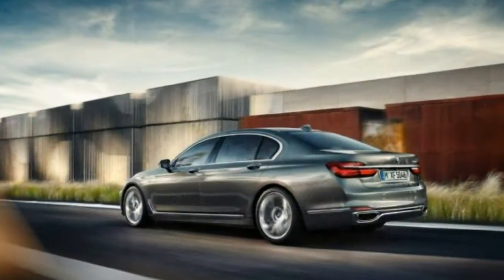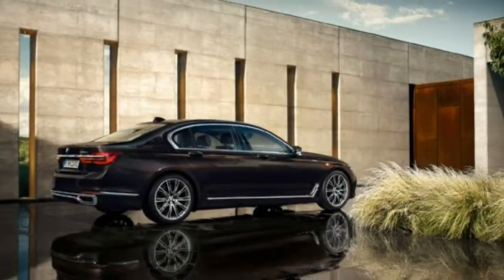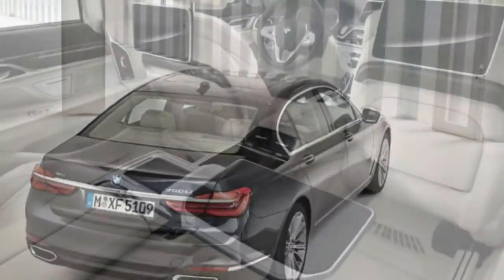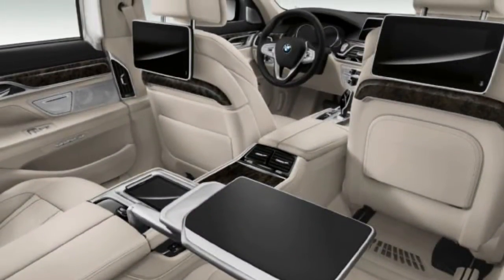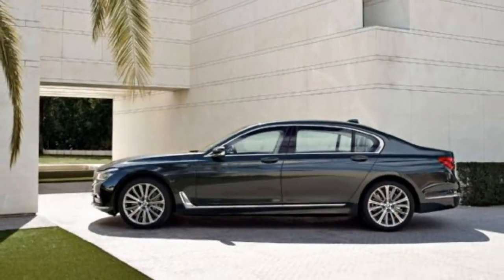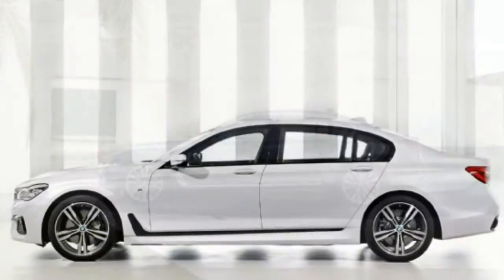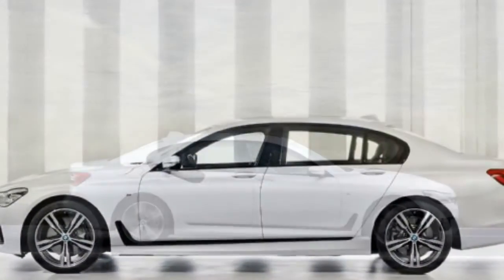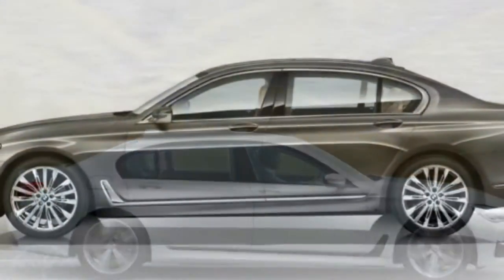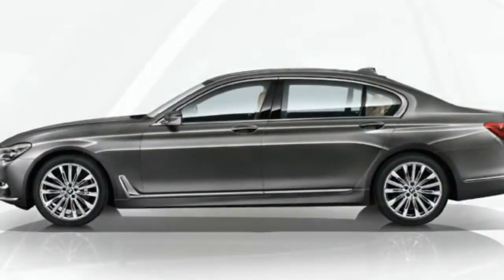Cool new touches such as standard LED puddle lights and an optional starlight pattern headliner — similar to what BMW subsidiary Rolls-Royce offers — lend a sense of occasion that's previously been missing from the sober 7 Series. Overall, the redesigned cabin doesn't quite match the flowing, Matisse-like artistry of the Mercedes S-Class, but it flatters several senses and brings its own one-upping technology to bear.